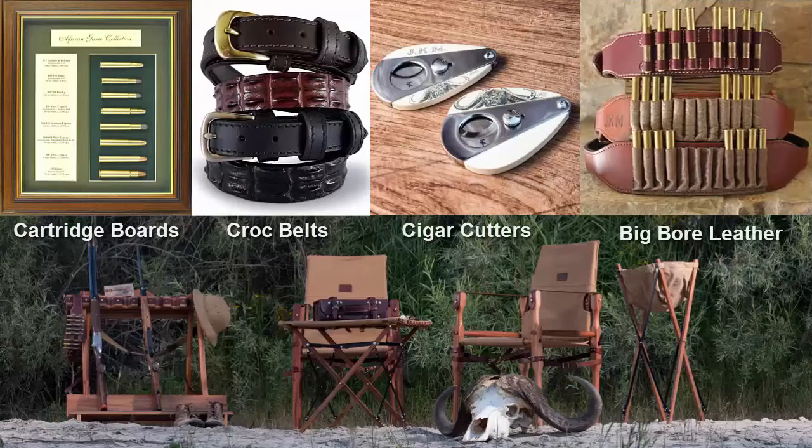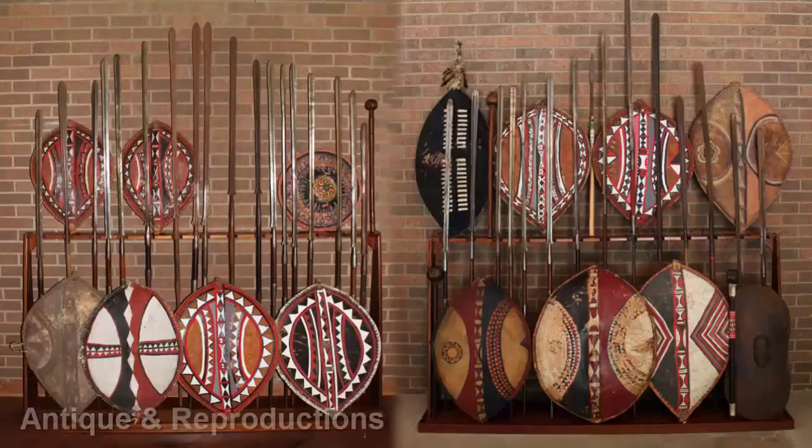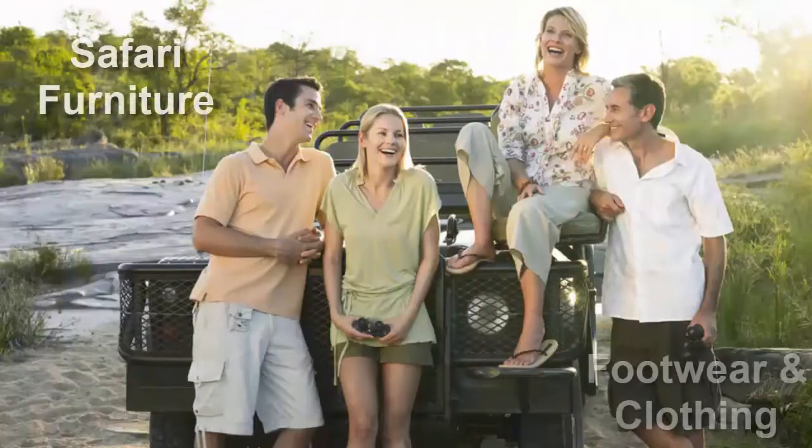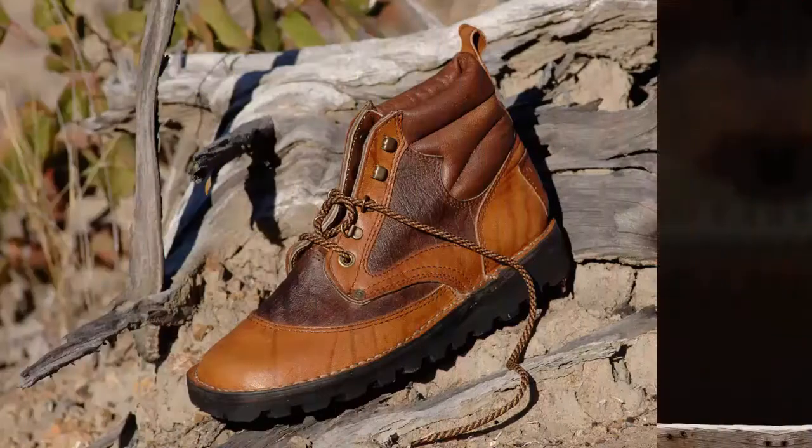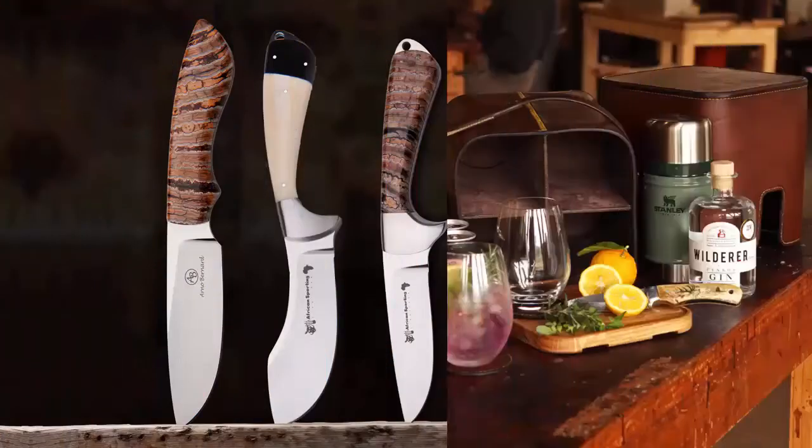In addition to furniture, we also have one of the largest collections of antique spears and shields in the country. There's something for everyone! We have partnered with all of the iconic African brands — they include the Courtney Boot Company, Arno Bernard Knives, and many others.